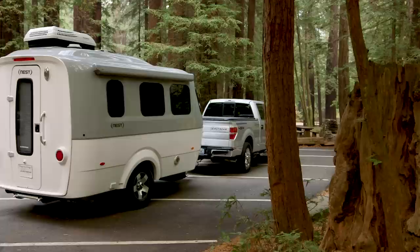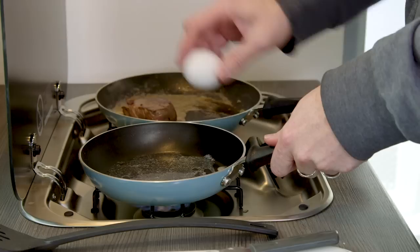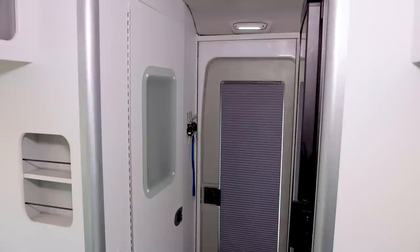Typically when you go camping, maybe you'll bring some chili or something you just cook really quickly over the campfire. But when you're in a $46,000 trailer, there's only one thing you can cook, and that's steak. Making steak.